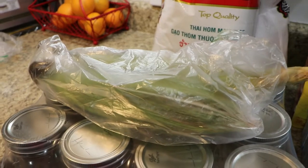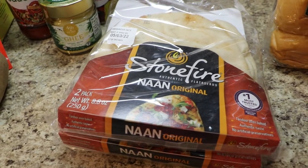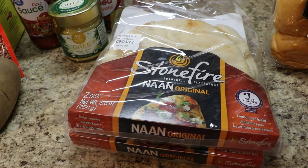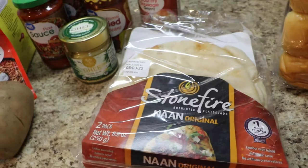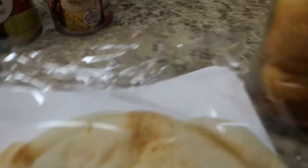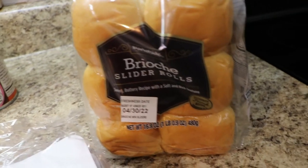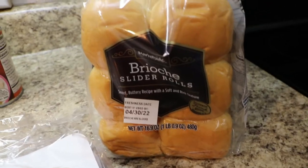I did pick up some corn. I picked up two of the naan breads - I originally got the garlic seasoned naan bread and they didn't have it in stock so they gave me these as a substitute, which is okay. I can throw some olive oil and seasoning on it. They ended up giving me brioche slider rolls so I'm going to request a refund because I asked for hamburger buns - these are too small. So that is going into the refund items.